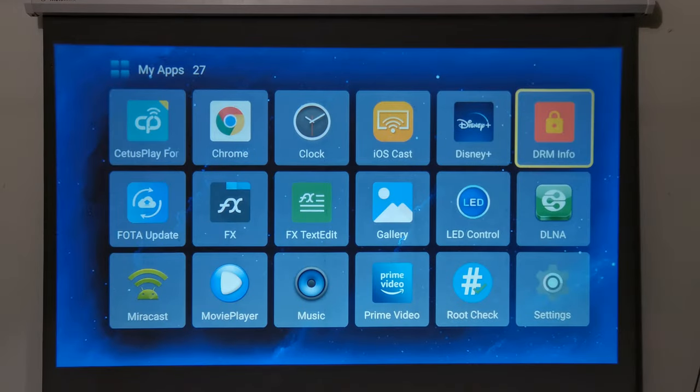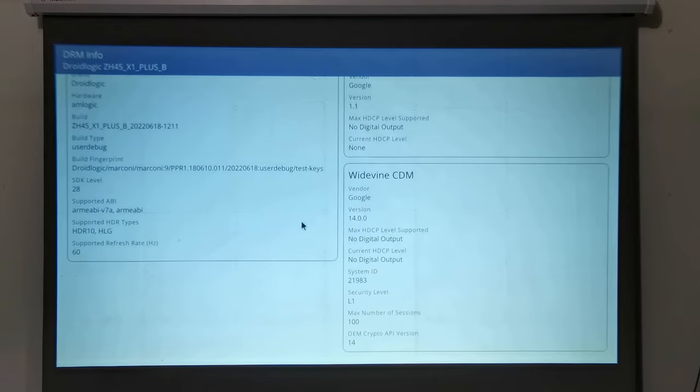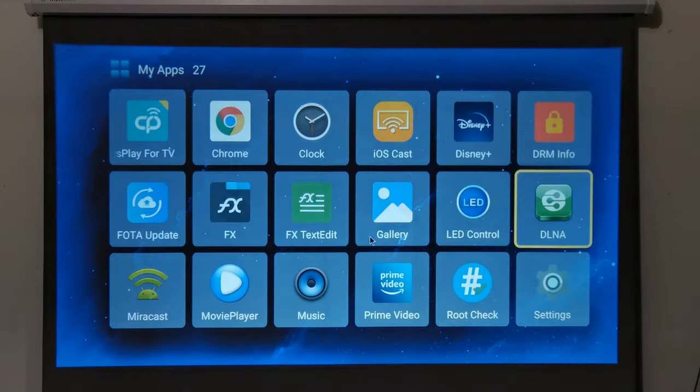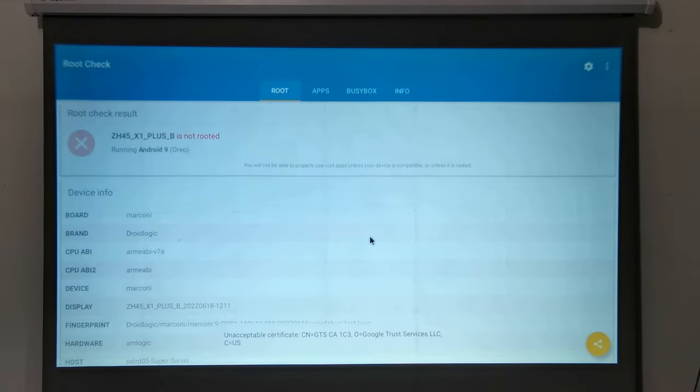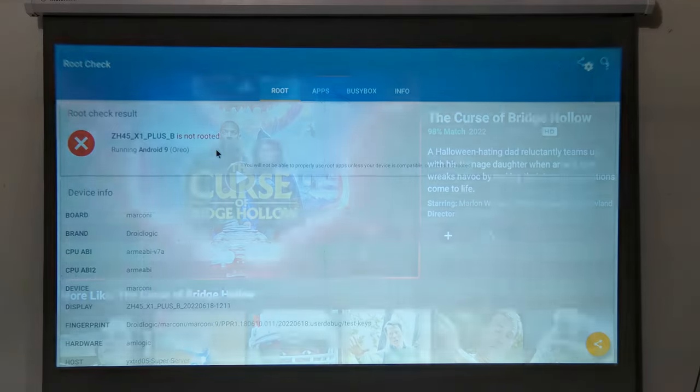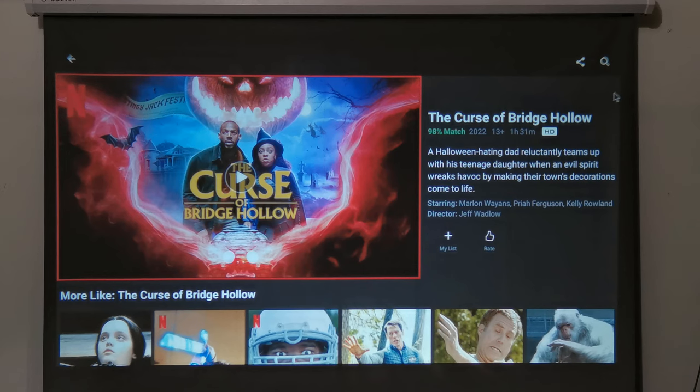For watching paid subscription movie services, its operating system is Android TV OS and it comes with Google Widevine Level 1 with no HDCP protection. This is the one time HDCP is not needed because there is no video output via HDMI, so Widevine Level 1 is sufficient. Also, the root checker app shows that the device is not rooted — the other requirement needed to view paid subscriptions in HD.